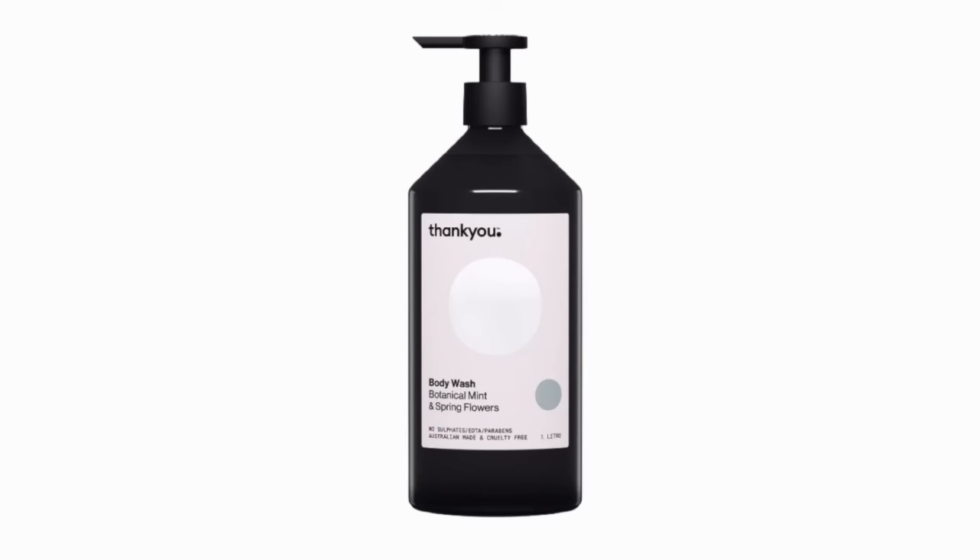First off is the Thank You Body Wash — the refreshing and life-changing Botanical Mint and Spring Flowers Body Wash. This is a one-liter bottle and it took me a fair while to get through it, not because I don't use it often in the shower, but just because a little goes a long way. This has a beautifully clean minty scent given to it by the peppermint oil that's in it.